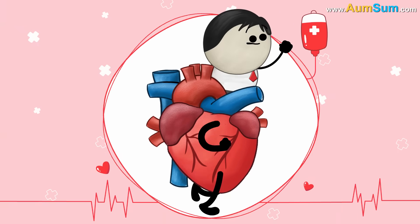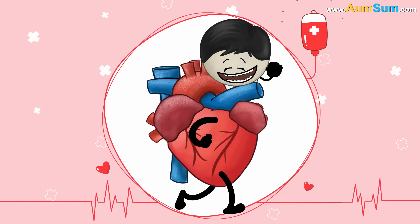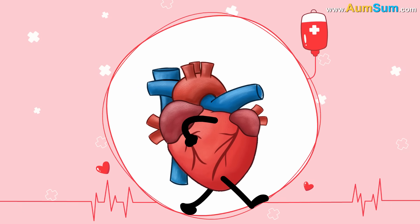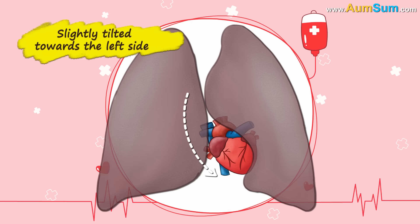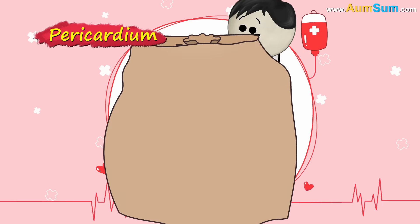Come on now, close your palm and form a fist. Don't worry, I'm not asking you to fight. Our fist is approximately how big our heart is. It is located between our lungs, slightly tilted towards the left side. It is enclosed in a double-layered sac called the pericardium.